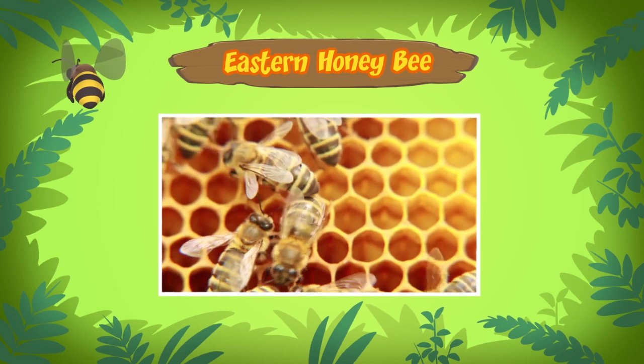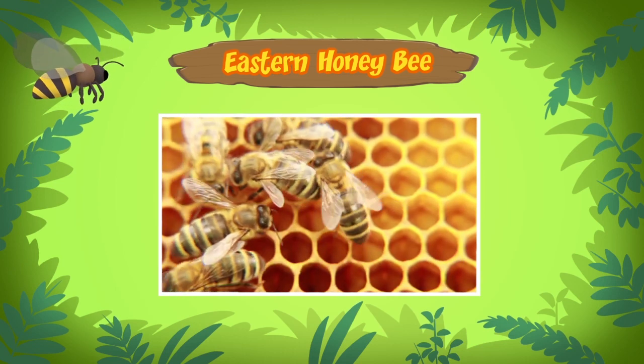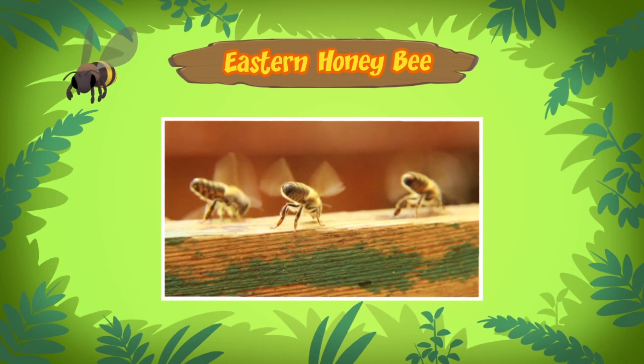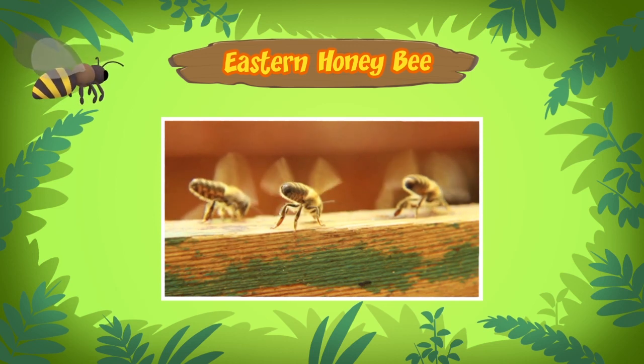These honeybees will put the nectar in the honeycomb cells and use their wings to fan it. This will change the nectar into honey. The bees will use the honey as a food source. So that's how honey is made.